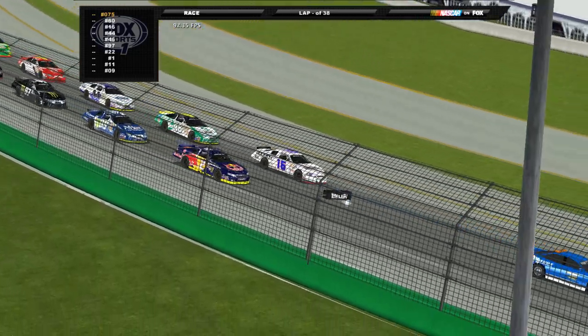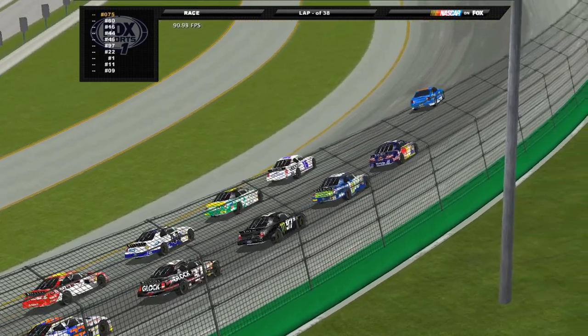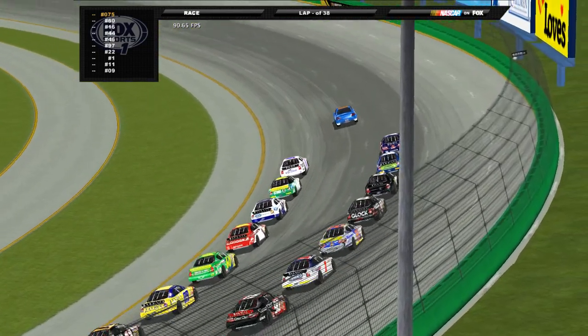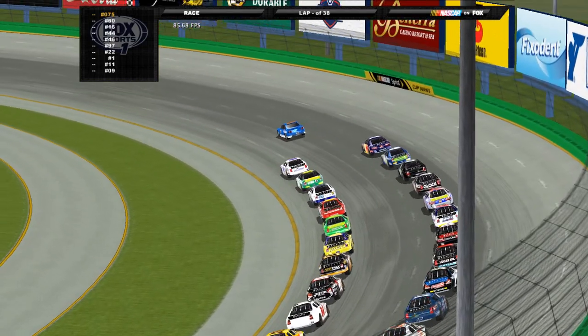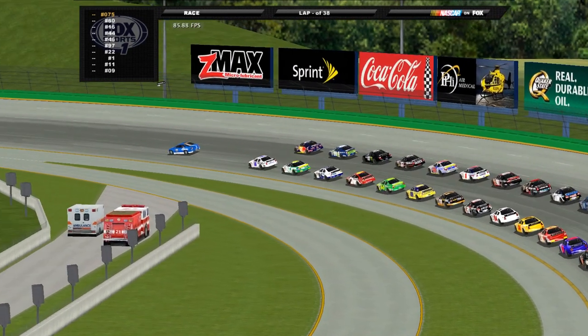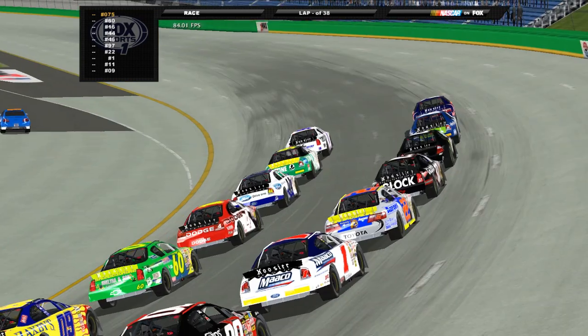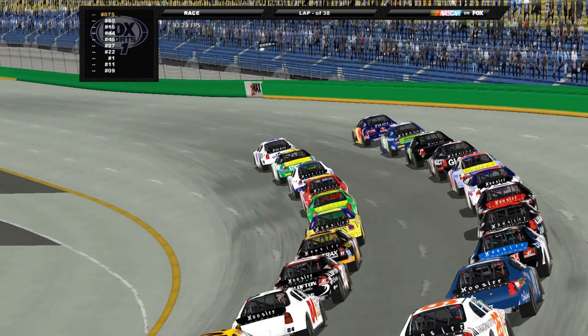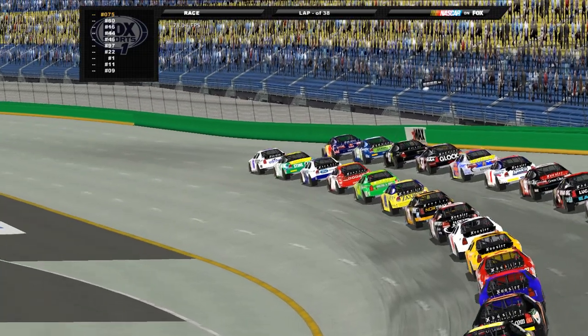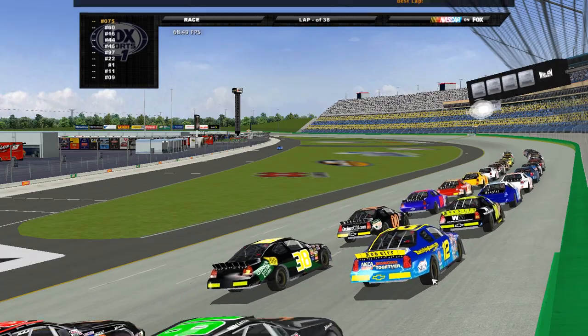No repave, nothing like that — we're getting ready to hop into it. Justin Allgaier is on the pole, Scott Speed starts P2. Rounding out the top five: the 46 of Matt Carter, the 99 of Frankison, and Spright Kimmel with Ian Slager starting on the outside in that 97 machine.